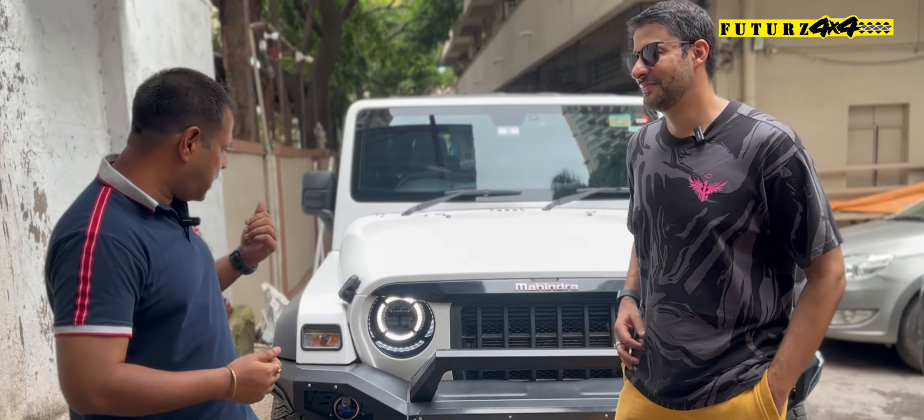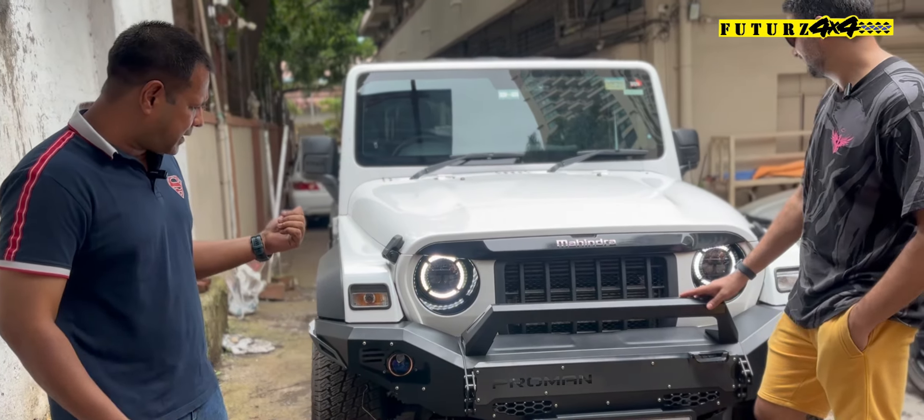Good afternoon, guys. We are at Futures 4x4 once again and I am your friend Ashish. Today, we are here with this lovely looking white colour Thar.